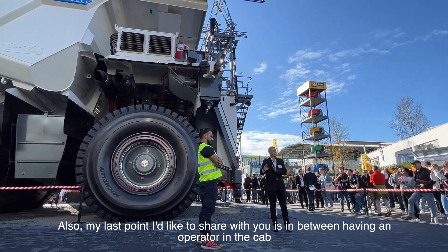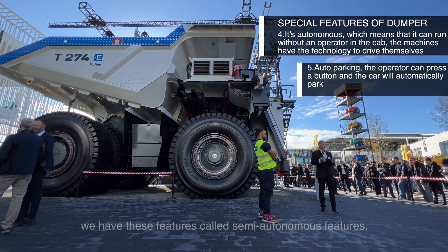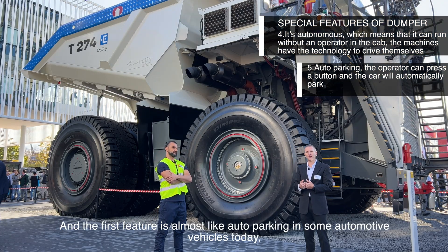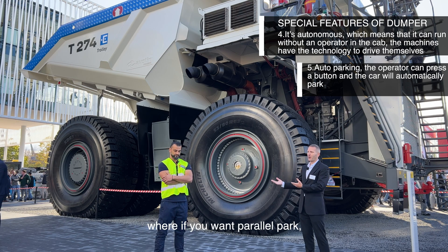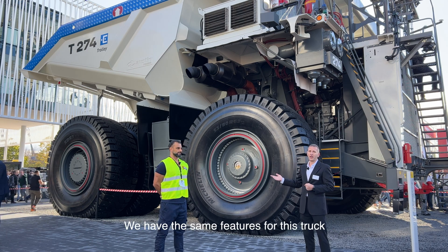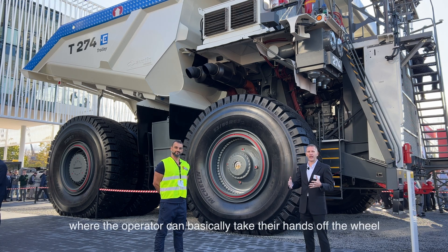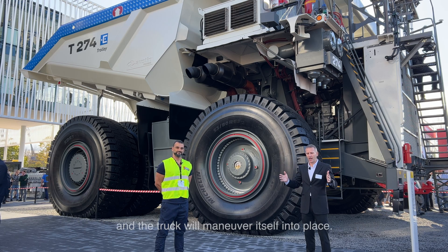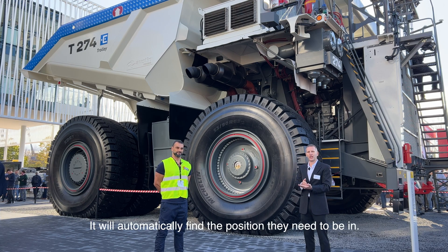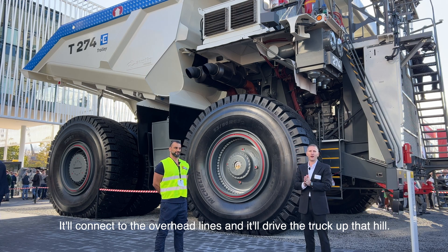In between having an operator in the cab and fully autonomous, we have features called semi-autonomous features. The first is almost like auto-parking in automotive vehicles today — you press a button and the car automatically parks. We have the same feature for this truck: the operator can take their hands off the wheel and the truck maneuvers itself into a dumping area. Same with the trolley — it'll automatically find its position, connect to the overhead lines, and drive the truck up the hill.